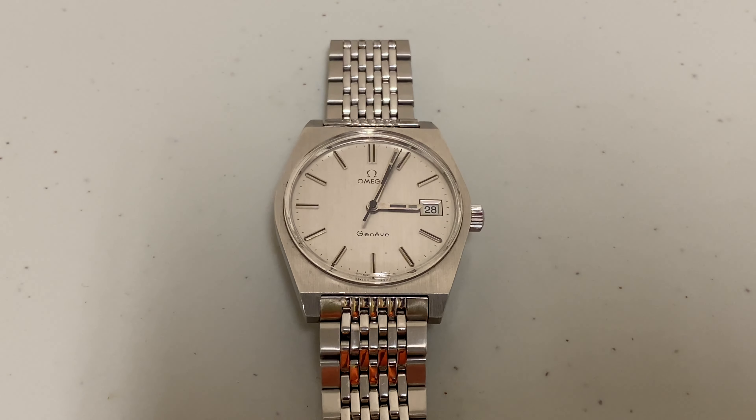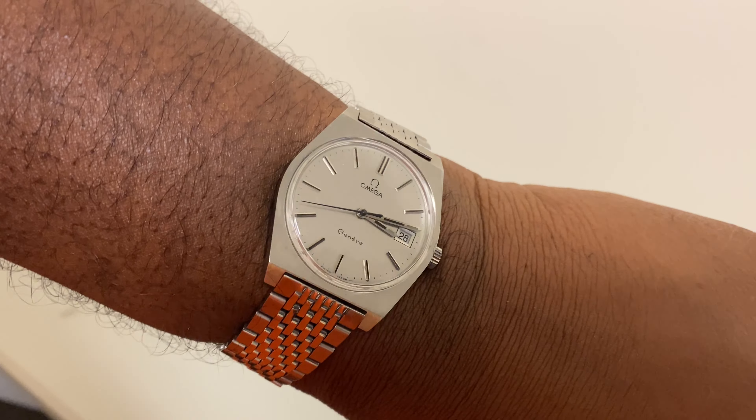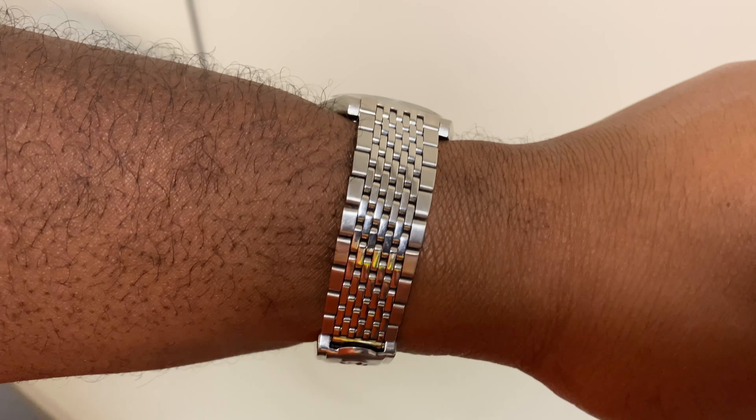It has this dope tonneau-shape case — again stainless steel. Timepieces with the tonneau-shape case feature a frame with perfectly straight lines, so strictly speaking they're rectangular. Rather than barrel — tonneau implies that the sides of the frames are slightly curved, just like an actual barrel.